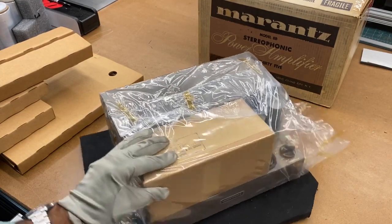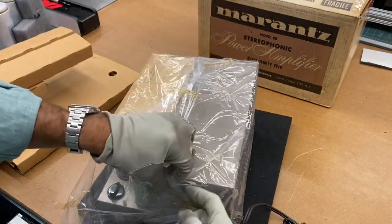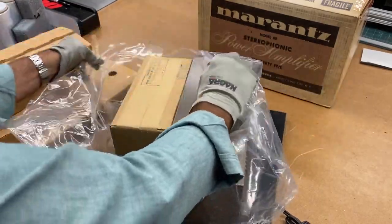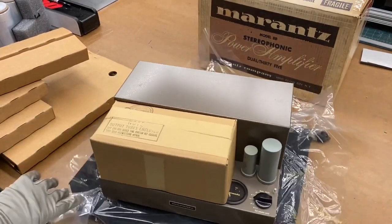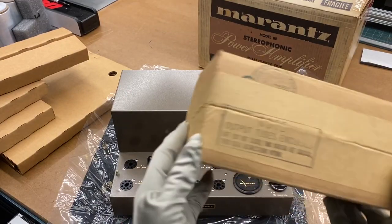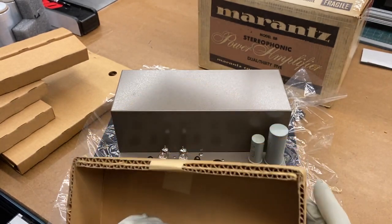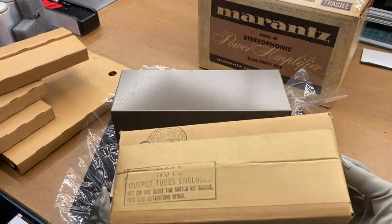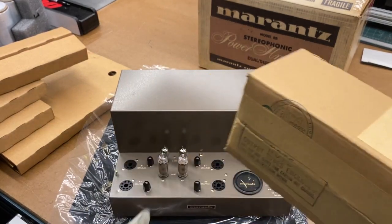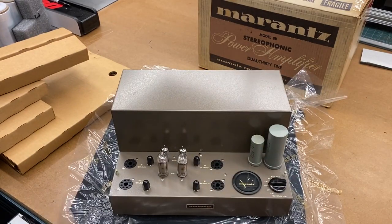I'm going to try to unwrap this plastic without disturbing it much. Here is the carton containing all the tubes. This is also a sealed box — I am not going to open this; we'll leave that pleasure to the new owner. Output tubes enclosed. This is as clean as they come.